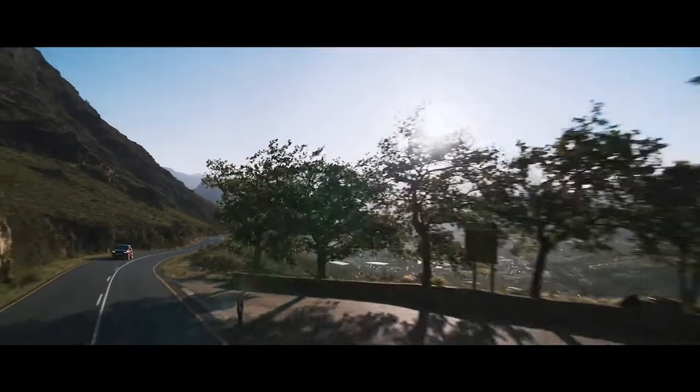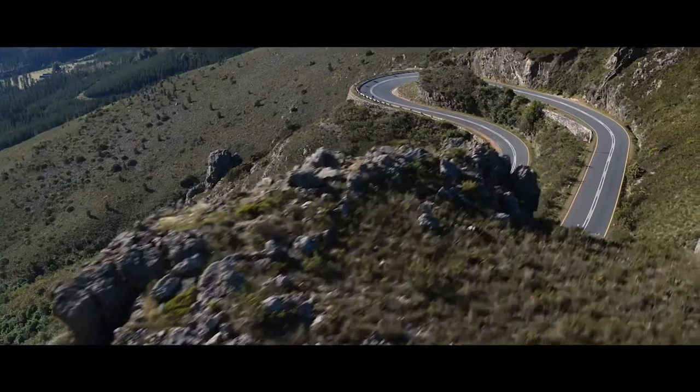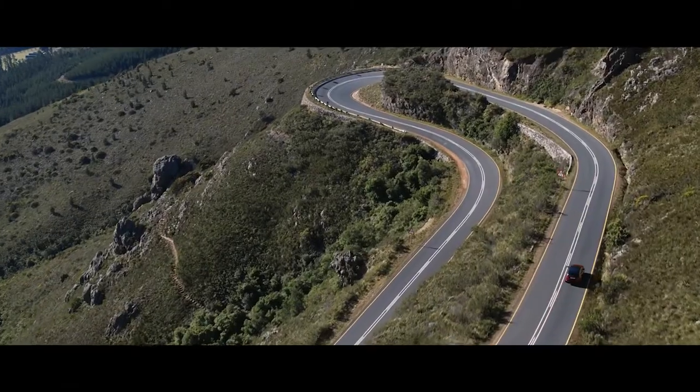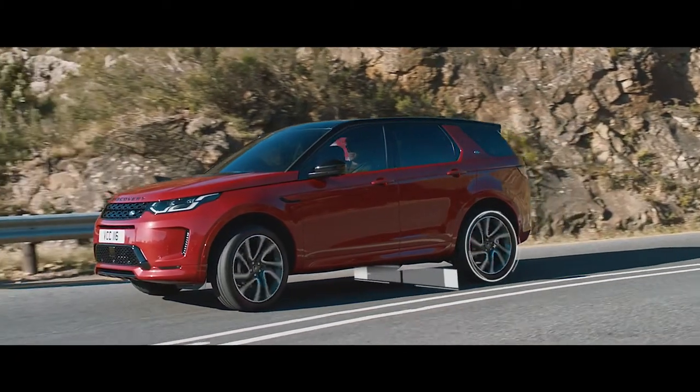The Discovery Sport is fully equipped with a variety of on-road technology. The Active Driveline offers true torque vectoring, transferring torque between the rear wheels when cornering.